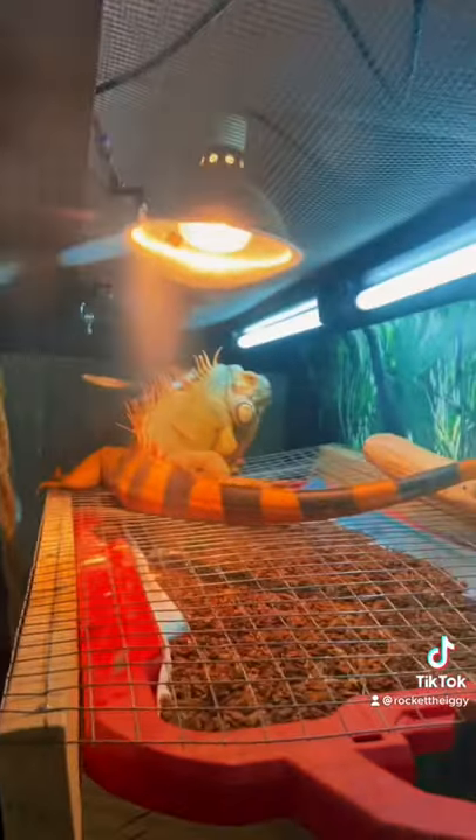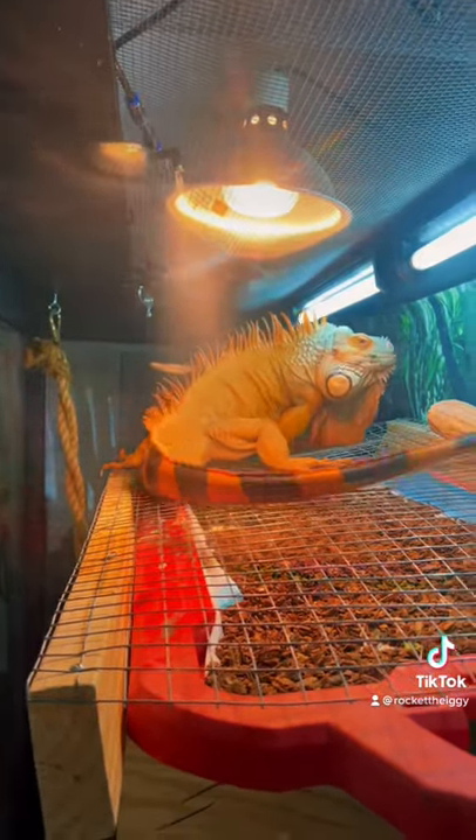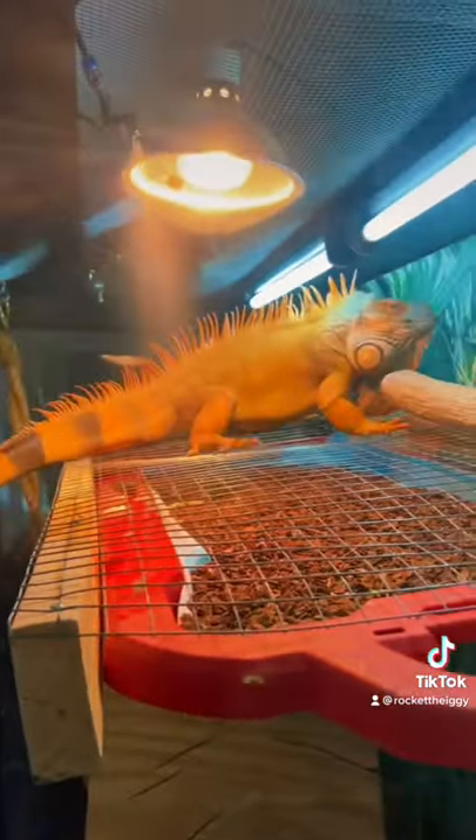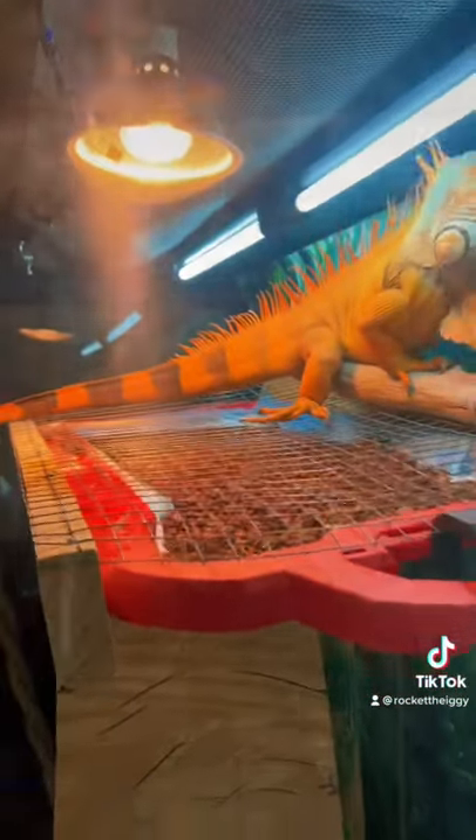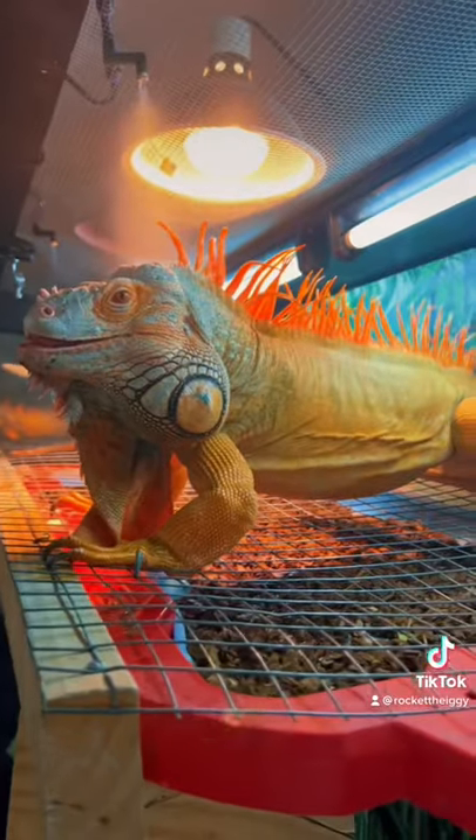Yeah, it comes in pretty handy when you're gone. It ensures your reptile is getting the mist that he needs. It helps out with shedding, and also adds some humidity. And Rocket seems to love it.